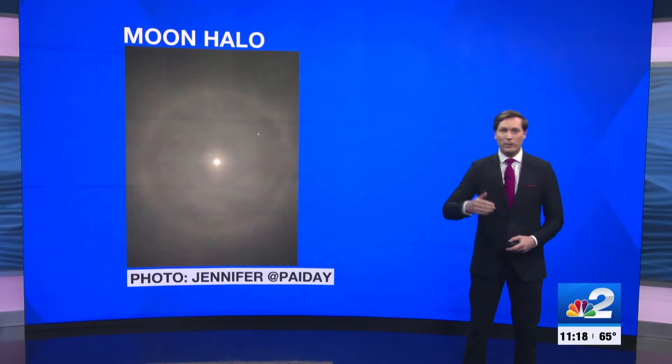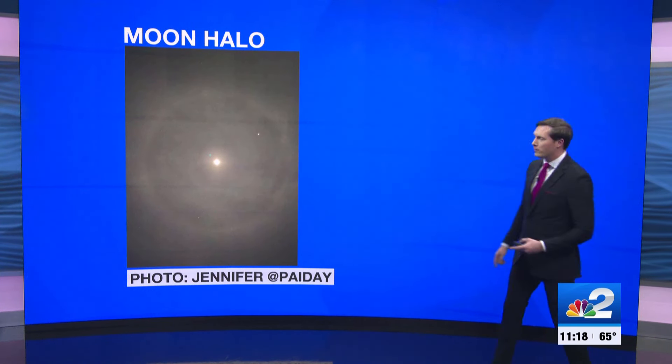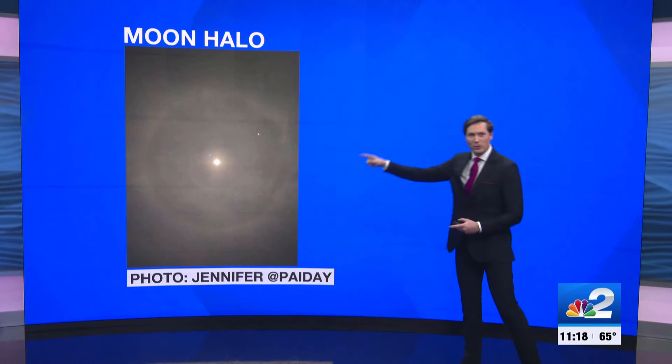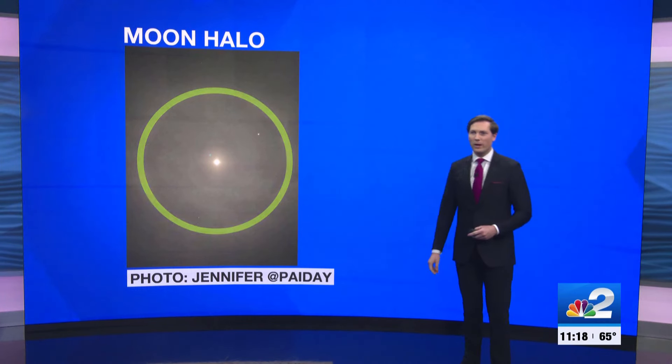The second cool cloud feature seen earlier tonight was from Jennifer on Twitter. Jennifer saw a moon halo. Can you see through your screen that circular structure that appears around the moon tonight? This is caused by basically an optical illusion. If you have the moon and a thin veil of high-level clouds between you and the moon, what happens is the light from the moon refracts through the clouds. And just like a prism, that light expands outward and makes that ring shape that you can see from time to time at night.